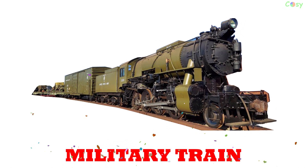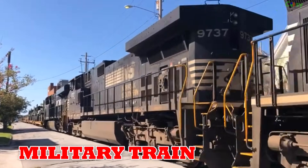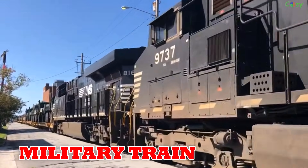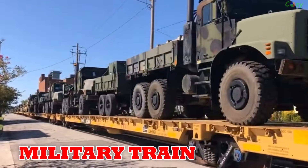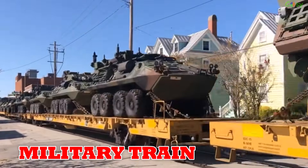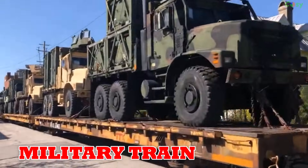Military train: since the 19th century, military trains have transported troops, weapons and armoured vehicles. Still maintained today by countries like Russia, China and the US for defence purposes.